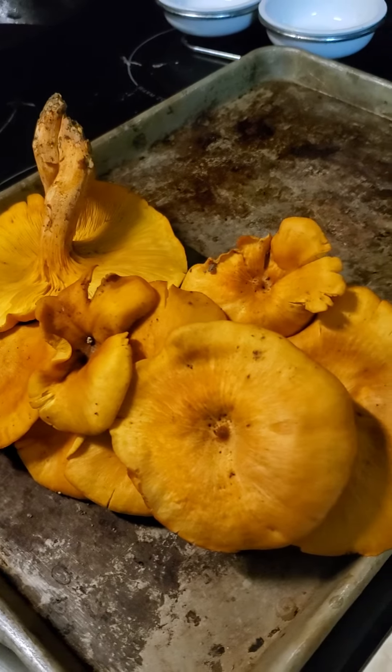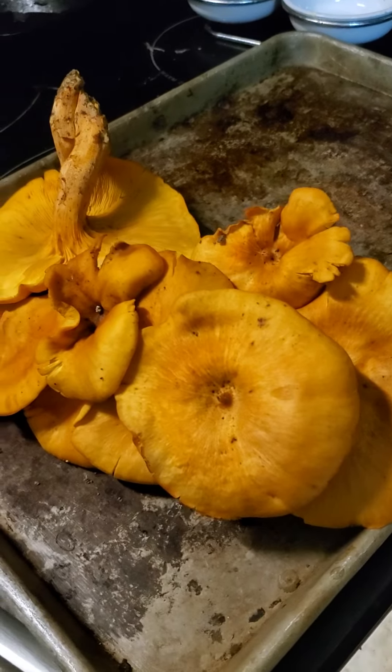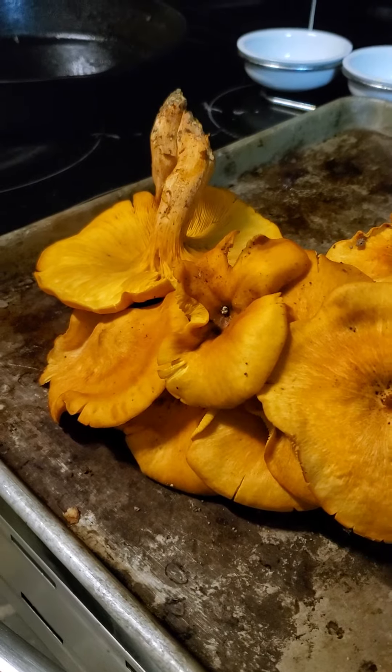I've not seen any jack-o-lanterns in person before, so I just wanted to share this with you guys. Alright, I'll see you on the farm.